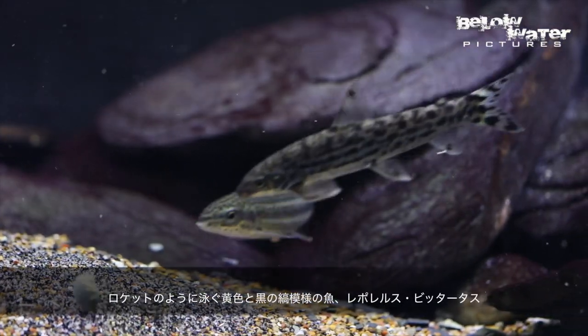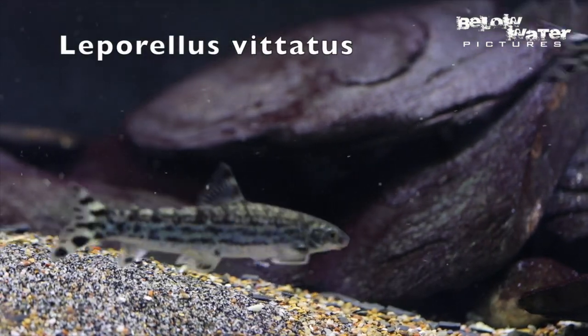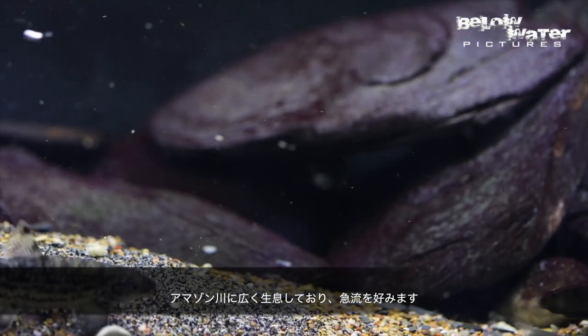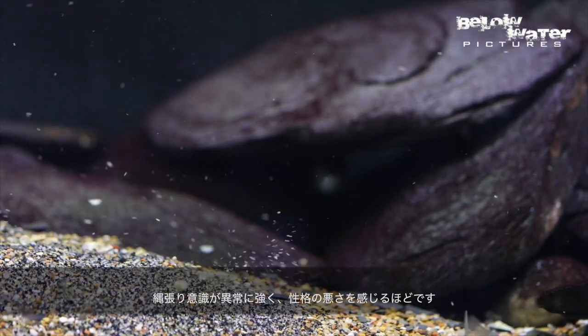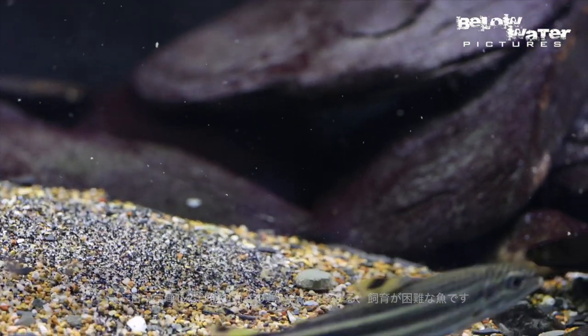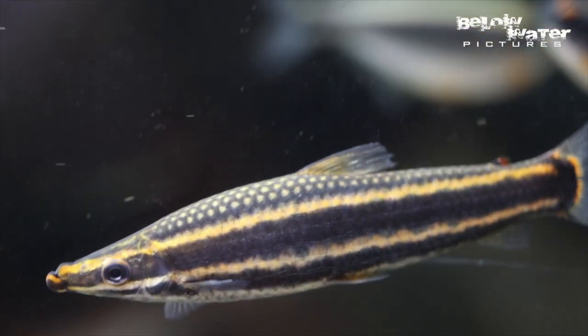You'll also see Leporellus vitatus here — the yellow and black striped fish that moves like a rocket. These are widespread in the Amazon, always living in the rapids and really strong current. They are quite territorial. This is one of the more challenging species because they fight all day long and they will also go after slow-moving fish in the aquarium.